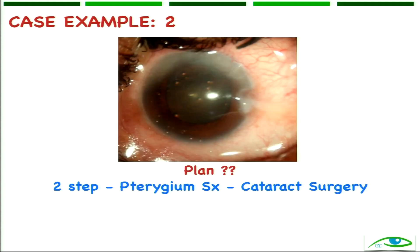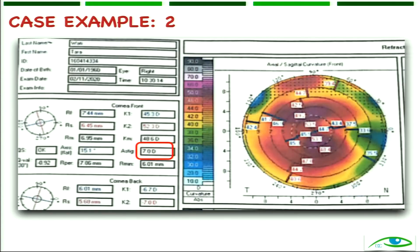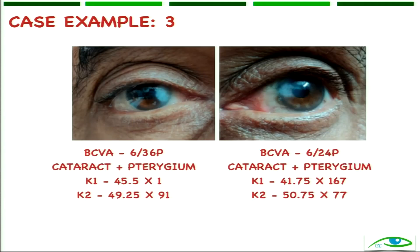Another patient came for cataract surgery, both eyes with pterygium, vision is there, K1-K2 done. There was 4 diopters of astigmatism on the right side and 8 diopters on the left. This patient also had corneal scarring and had already undergone pterygium surgery previously, with some recurrence. One more case — again a very small pterygium with an astigmatism of only about 0.4 or 0.5 diopters. In this case it would be ideal to go for a one-step procedure.